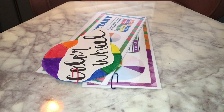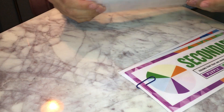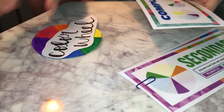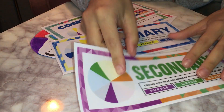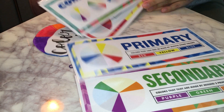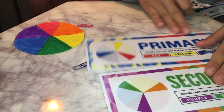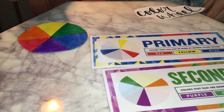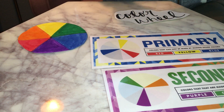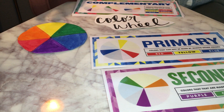Good morning fourth graders, happy Wednesday. So on Monday we covered complementary colors, and then we had a little review of cool and warm colors, and we also talked about primary colors and secondary colors. You guys were asked to make a little color wheel so I know that you understood the lesson. I think it's important for you guys to understand the color wheel before we talk about complementary colors, so let's go over that one more time.